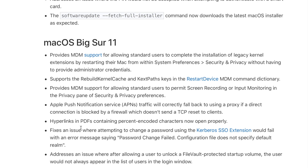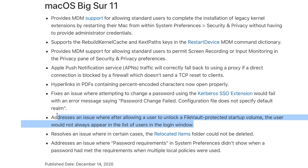Some of these changes in the enterprise release notes for Big Sur 11 could really impact your environment — big things like permitting screen recording or input monitoring, which can cause problems when you have areas locked down and need users to access data and change settings. Fixing the Kerberos SSO extension is a huge thing, and anything with FileVault is always significant for enterprise.